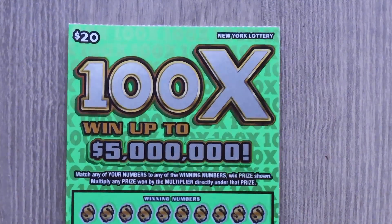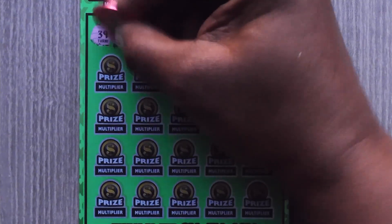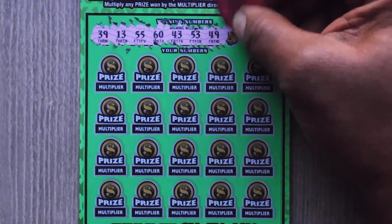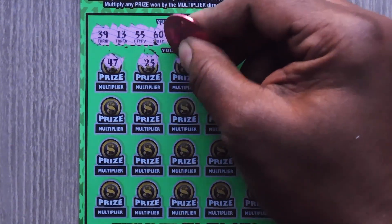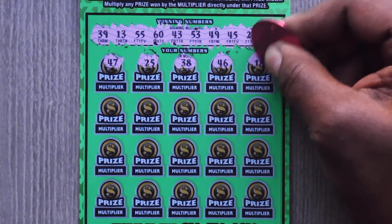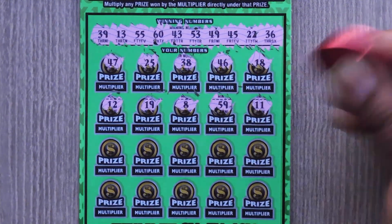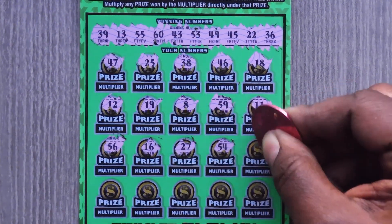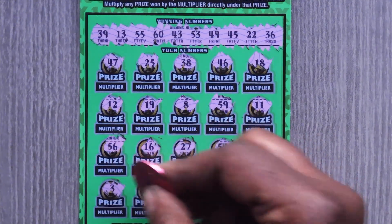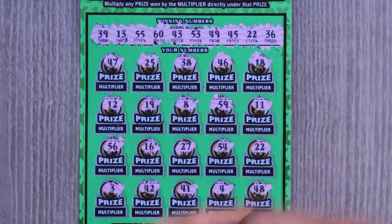Our next ticket is the $20 100x. With this ticket it's a matching numbers game, and if you get a 2, 5, 10, 20, 50, or 100x you get to multiply your prizes. Ticket number 18. Numbers: 39, 13, 55, 60, 43, 53, 49, 45, 22, 36, 47, 25, 38, 46, 18, 12, 11, 20, 50, 60, 16, 27, 54 — we have a match — 22! Then 3, 42, 41, 4, and last 48.